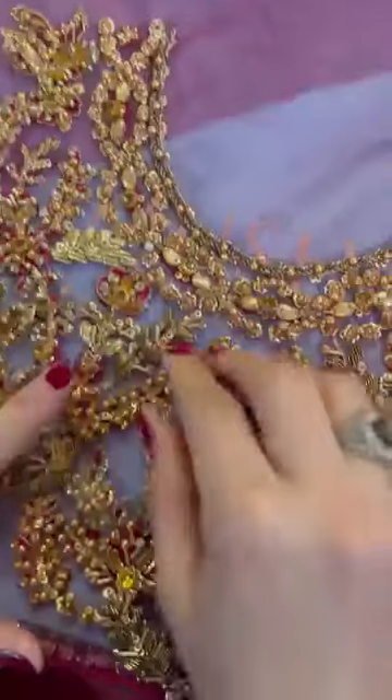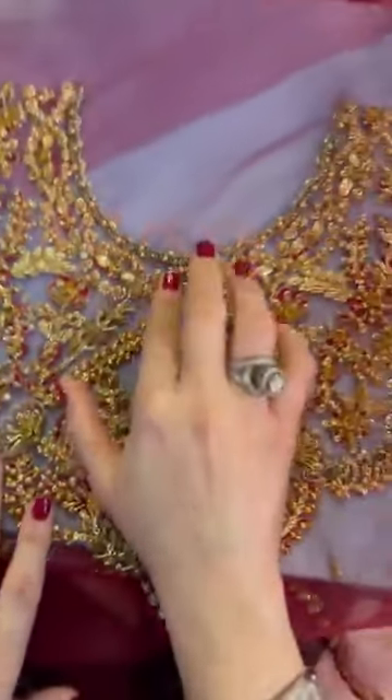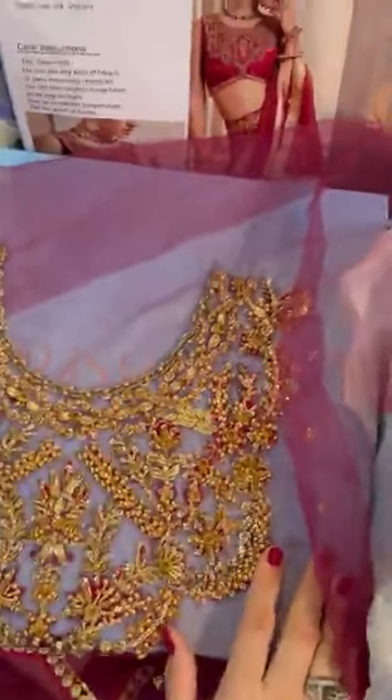Before we start, just check out the beautiful and gorgeously done up bodice. You can see nakshi, tilla, diamantes, pearls, sequins and resha. It's a beautiful, beautiful design.